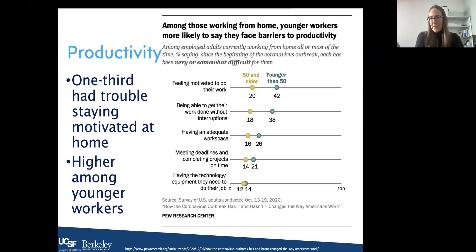There were interesting differences in perceived productivity by age. One-third of workers had trouble staying motivated at home, and this was higher among younger workers. Those younger workers felt more productive in the workplace, possibly because they drew on the experience of more seasoned older workers. Among those working from home, workers younger than 50 were more likely to say they faced barriers to productivity — they had a harder time staying motivated, working without interruptions, getting adequate workspace, and meeting deadlines.